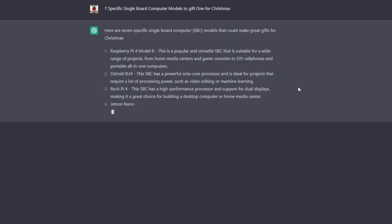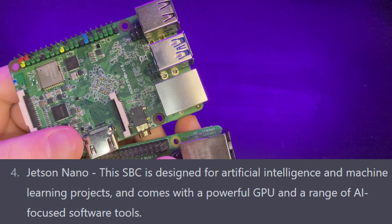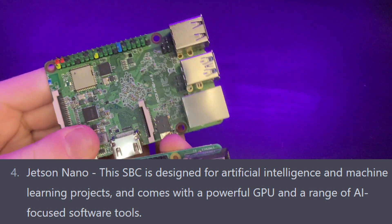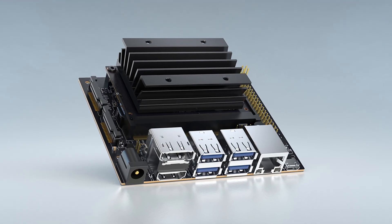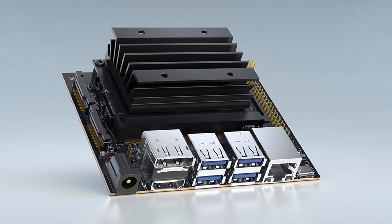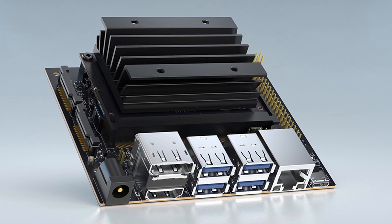Number four is the Jetson Nano. This single board computer is designed for artificial intelligence and machine learning projects, and comes with a powerful GPU and a range of AI-focused software tools. I don't know too much about this one personally, but I've seen videos on ETA Prime's YouTube channel about it. If you're looking into AI projects, you probably already know more about this, so I'll leave it there.